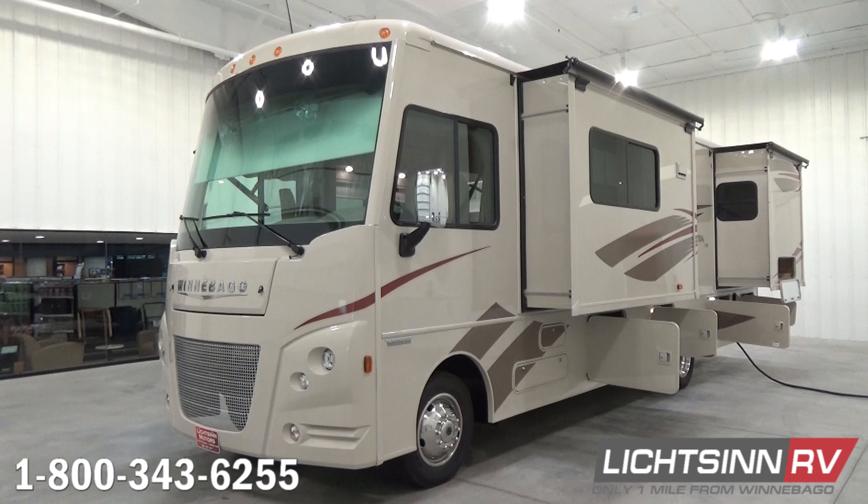The Winnebago Vista LX 30T is identical to our Sunstar LX 30T that we also offer here at our dealership, being one of the few full-line dealerships in North America offering Winnebago's entire lineup so that we can provide you that unbiased opinion. The two are identical all the way down to features, quality, content, price, and colors — the only difference being that Winnebago runs through a dual-line dealer network.